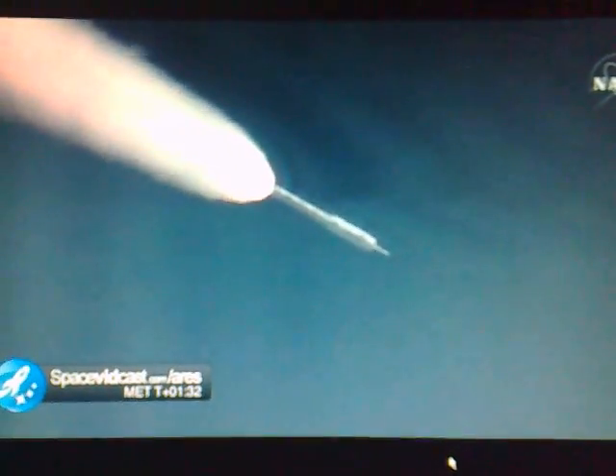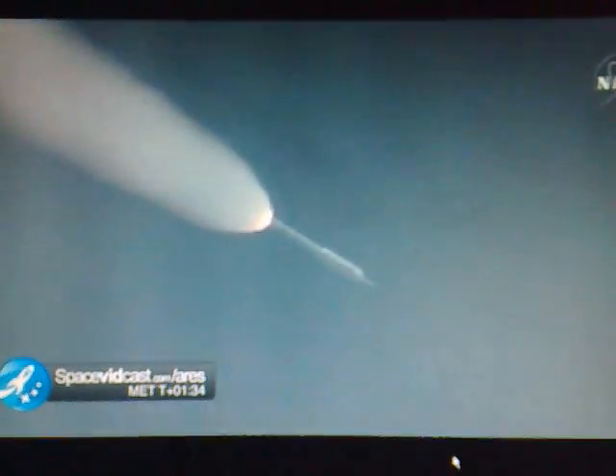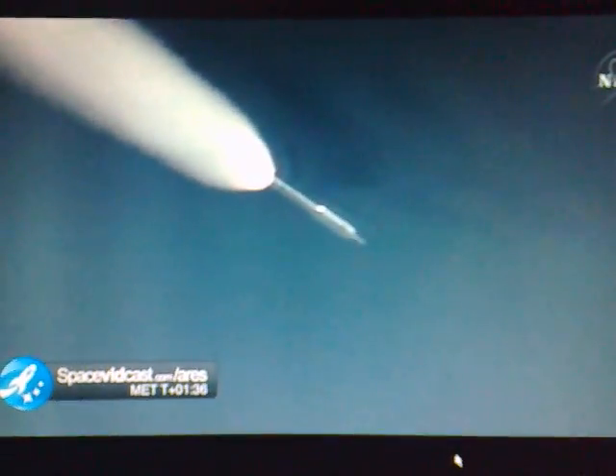T plus 80 seconds — we've started our Supersonic Large Amplitude ID maneuver PTI. We see the response. We then started the last PTI maneuver, Structural Mode ID, and we passed T plus 105 seconds.